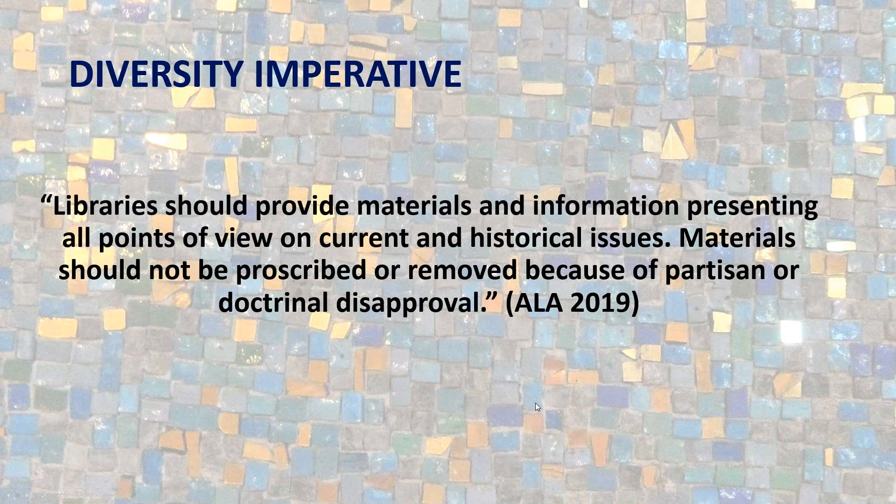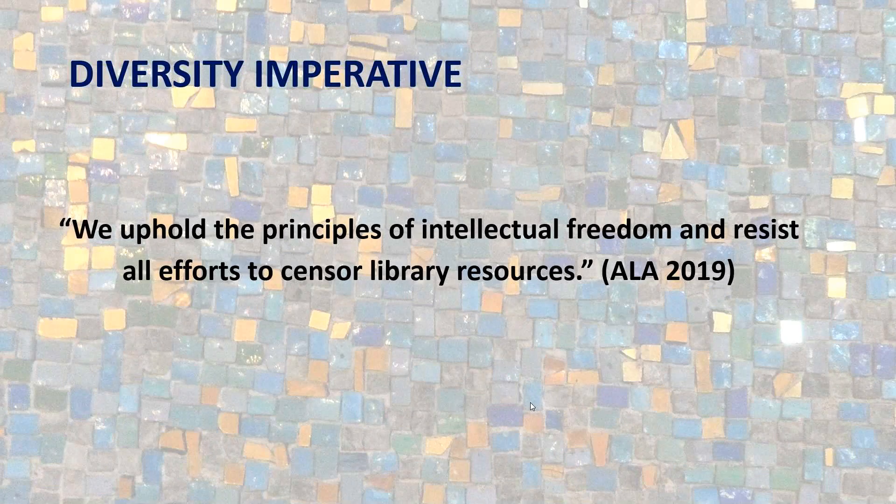Librarians have a diversity imperative within their work. ALA mentions that libraries should provide materials and information presenting all points of view on current and historical issues, and that materials should not be prescribed or removed because of partisan or doctrinal approval. This goes back to the Code of Ethics, which states we uphold the principles of intellectual freedom and resist all efforts to censor library resources. We're here to offer information and make sure people have access to it.